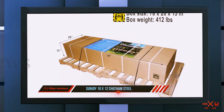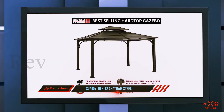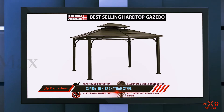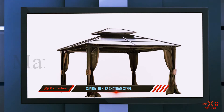Its high-quality construction makes it withstand thunderstorms and high winds for convenient leisure time. If you want the absolutely best gazebo that makes your everyday into a dreamy one with great aesthetics and minimal maintenance, you cannot but love this Chatham gazebo.